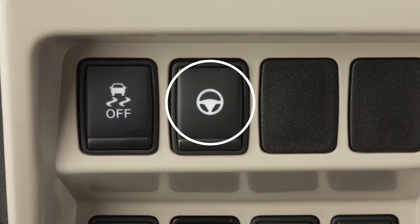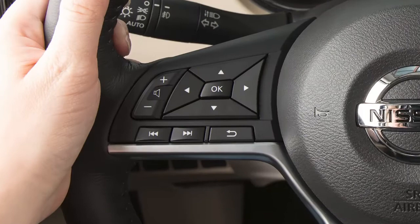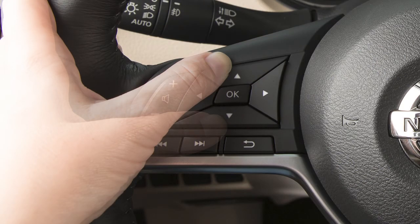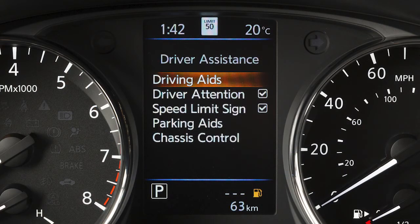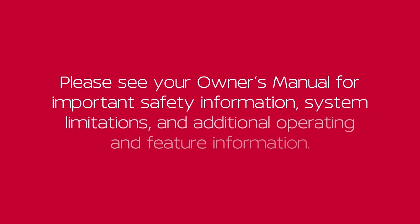Using the switch located on the instrument panel, you can turn the steering assist on and off. To enable or disable the steering assist, press the right or left arrow button until settings displays. Press the up or down arrow button to highlight driver assistance and press the OK button. Select driving aids and press the OK button. Select steering assist and then press the OK button to toggle the system on or off. Please see your owner's manual for important safety information, system limitations and additional operating and feature information.